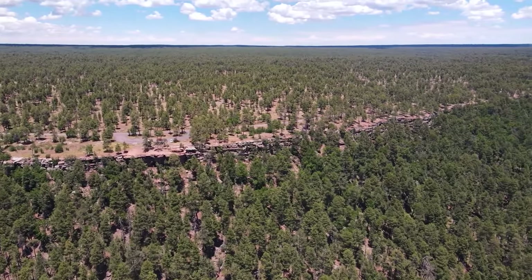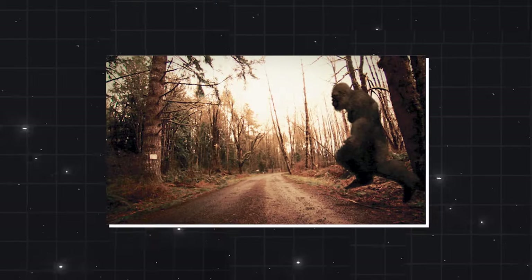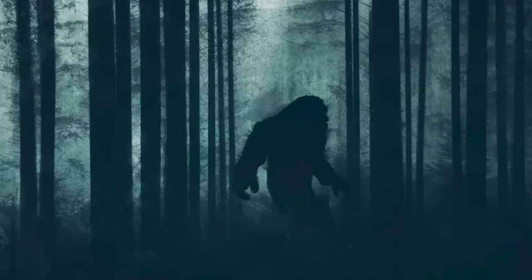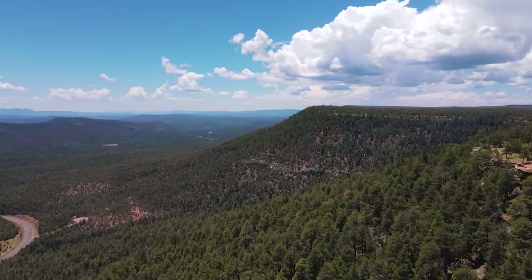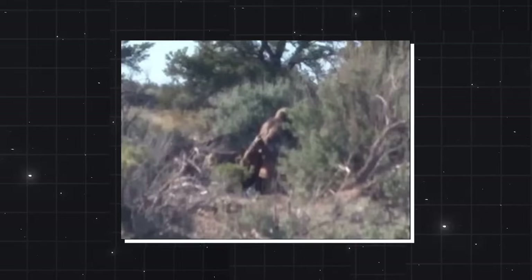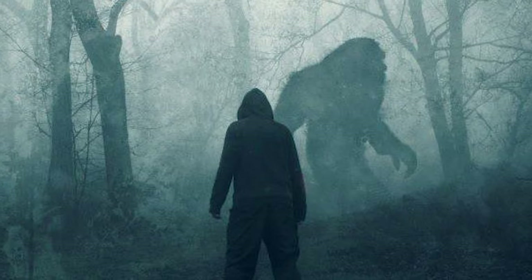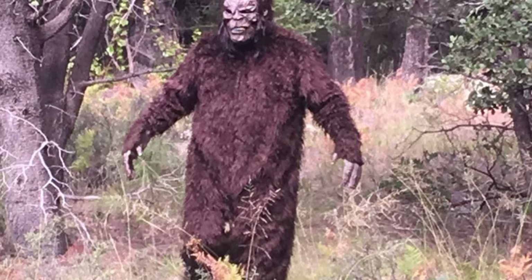Number 6: the Mogollon Monster. In the heart of the Mogollon Rim — a towering cliff stretching 2,000 feet from northern Yavapai County to the New Mexico border — a legendary creature has captured the imaginations of locals and adventure seekers alike: the Mogollon Monster, also known as Arizona's Bigfoot. The first chapter unfolded in 1903 near the Grand Canyon, when explorer Walter Stevens found himself face to face with an ape-like creature. Stevens described a large hairy humanoid exhibiting immense strength and agility. In the mid-1940s, Don Davis reported a similar encounter on a Boy Scout trip near Payson.